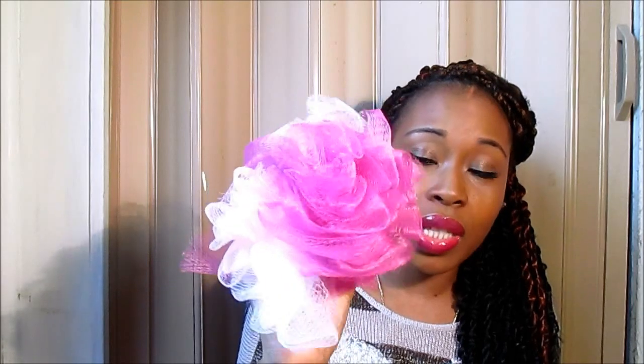This is what I use — I think they call it a loofah. This is what I use and you want to make sure that you replace these every month. I try to get a new one every month.